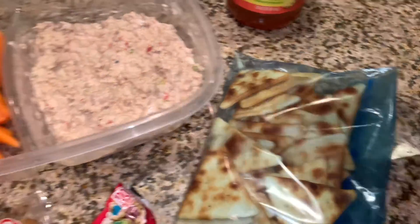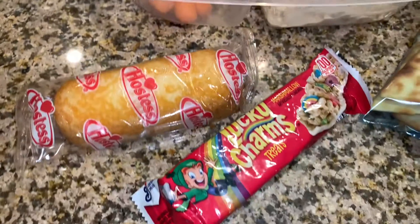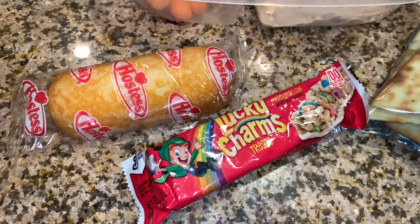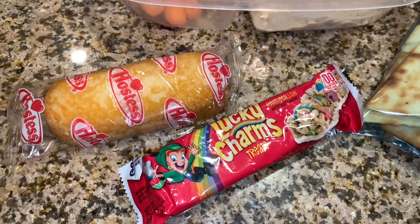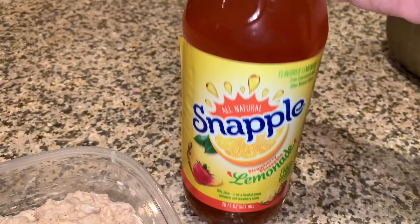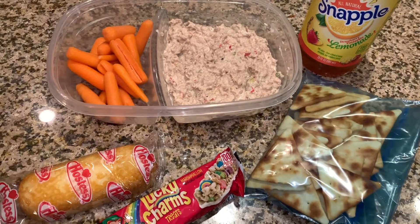I'm also sending him some carrots to snack on, a Twinkie for dessert, and a cereal bar for breakfast he can eat in the morning. To drink, I'm sending him a strawberry pineapple lemonade, and he's going to take his water jug with him. Alright guys, I will see you tomorrow!